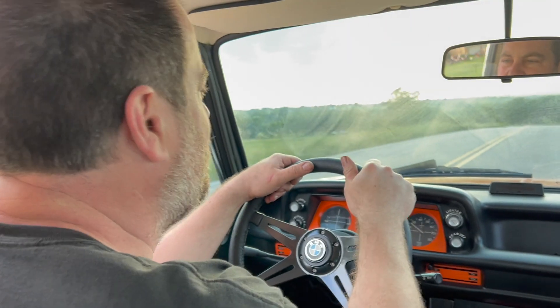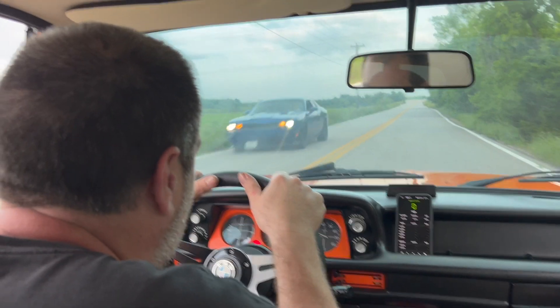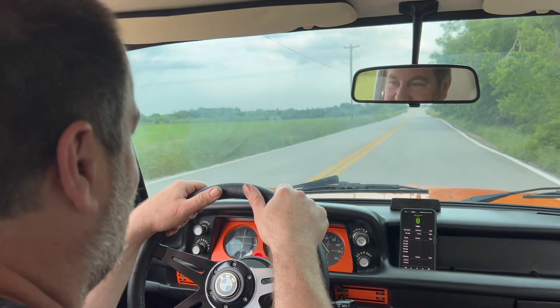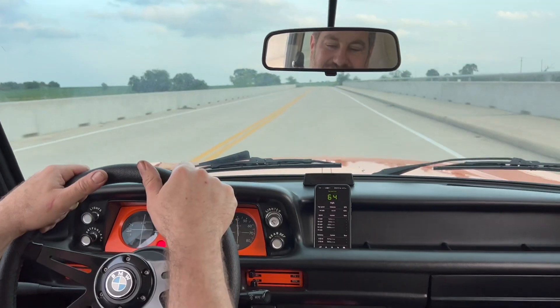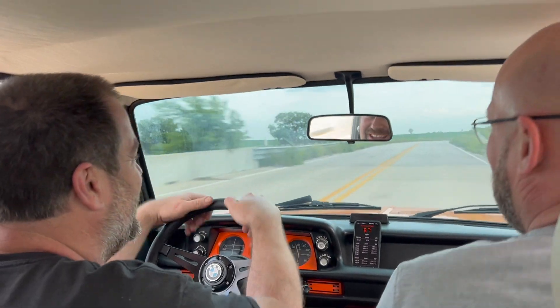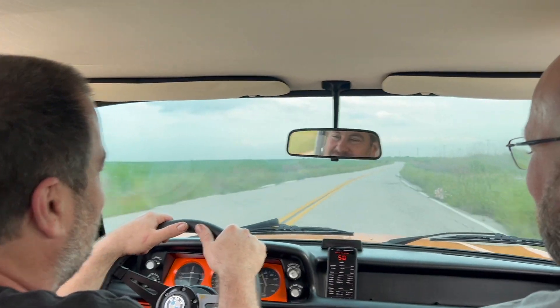The owner estimated this will take 30 seconds to do zero to sixty. What is it? 14.9! Wow, so much faster — we were all wrong. That's almost unbelievable. 14.9 seconds. How are we going to make it faster than that?